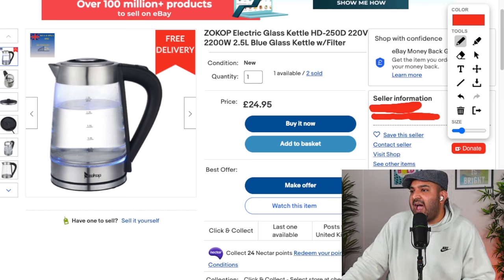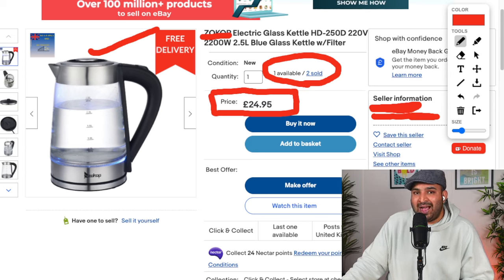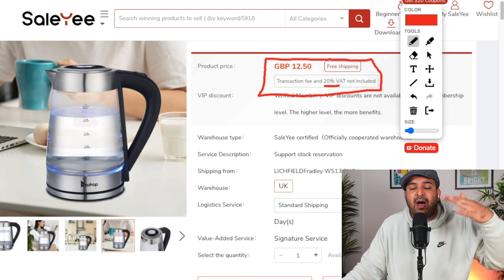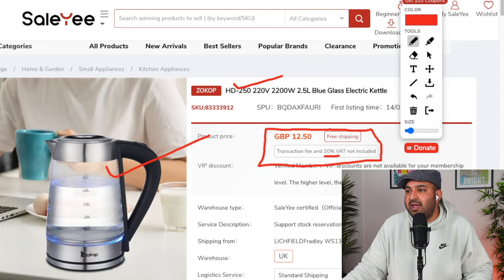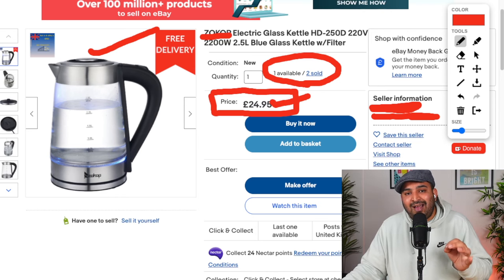So this is a new eBay seller — I'm hiding their name to protect their privacy. You can see they have listed this kettle right here. The price for this one is £24.95 and they have sold two of them. Obviously they are dropshipping because I know the supplier, I know the item, I have sold this item in the past. If we go to the dropshipping supplier website, this item is only £12.50 with free shipping.